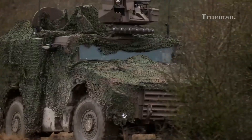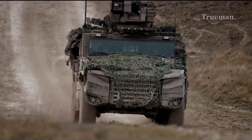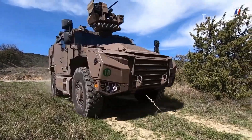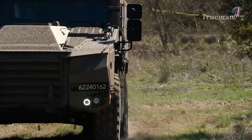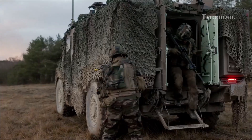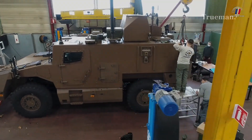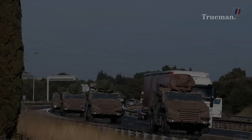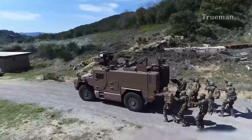Let's explore its history, design features, operational roles, and future prospects of the VBMR-L Cerval. The development of the VBMR-L Cerval began in response to the need for a modern, lightweight armored vehicle capable of fulfilling multiple roles within the French army.